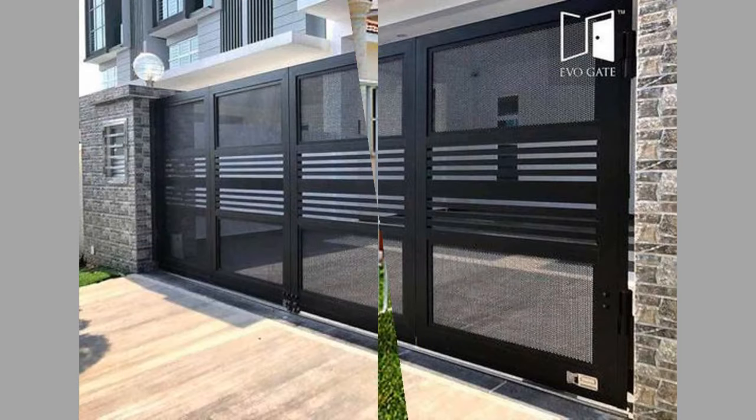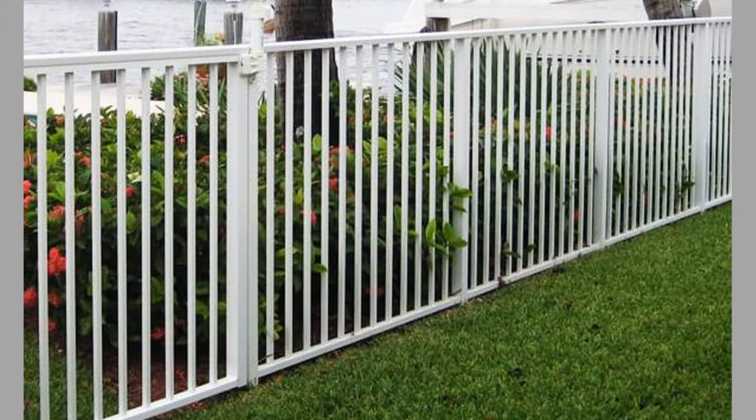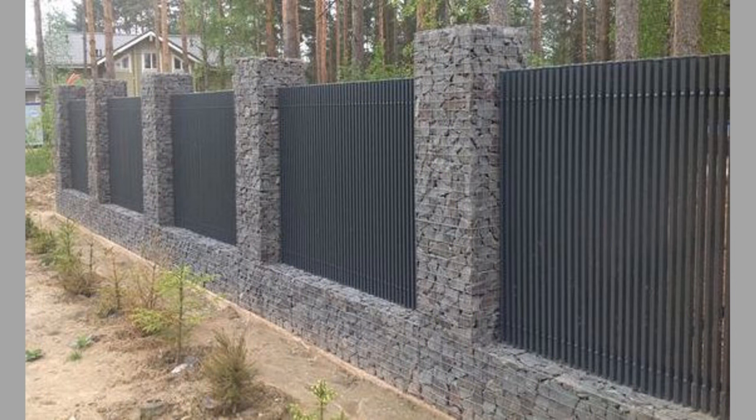Number five: ease of maintenance and repair. This type of fence is very easy to maintain and repair. Once installed, there is not much you need to do to keep it in working condition. When damaged for some reason, the damaged section is simply cut out and replaced.